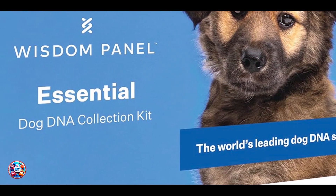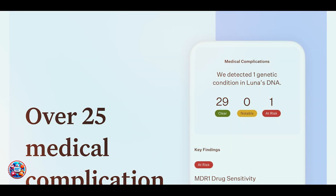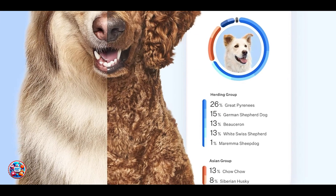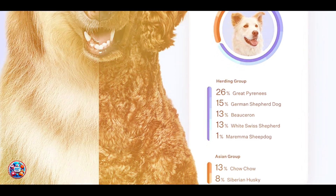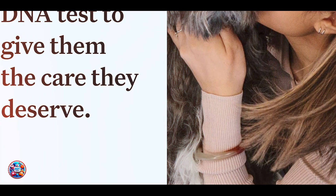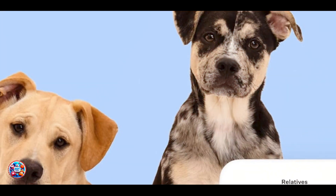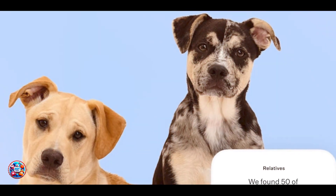What sets Wisdom Panel apart is its extensive breed database and sophisticated algorithms, which ensure accurate and detailed results. The health insights provided can help you understand any genetic predispositions your cat may have, empowering you to take proactive steps in their care. Ideal for cat owners who are curious about their cat's heritage and health, the Wisdom Panel Cat DNA Test offers a wealth of information in an easy-to-understand format. It's a valuable tool for enhancing your bond with your cat and optimizing their well-being.